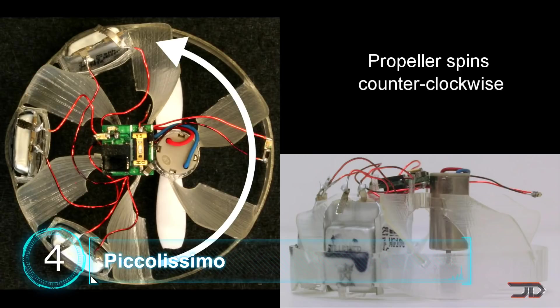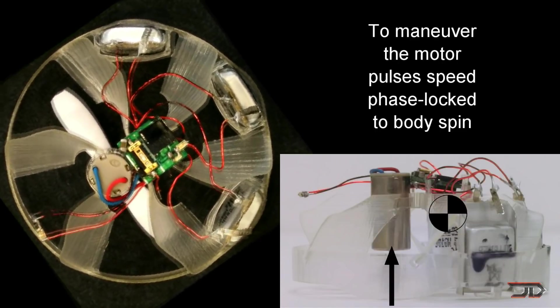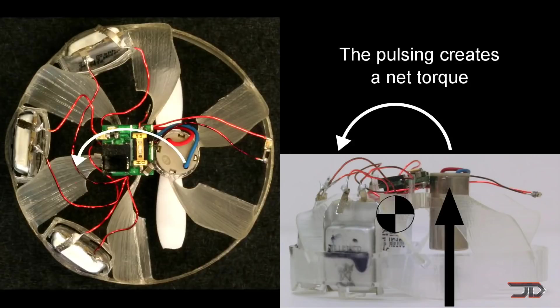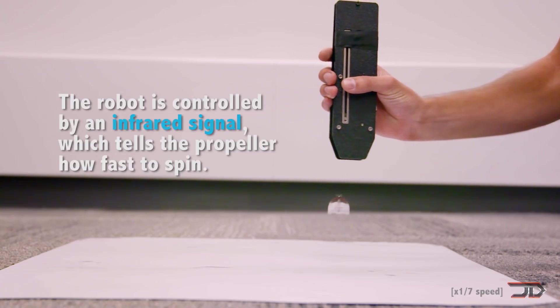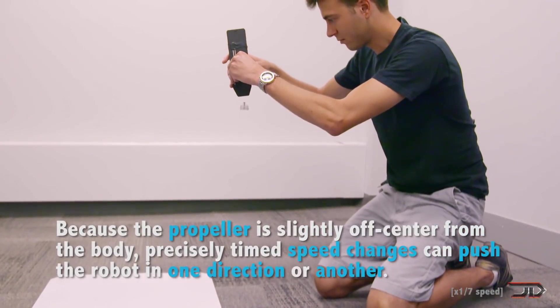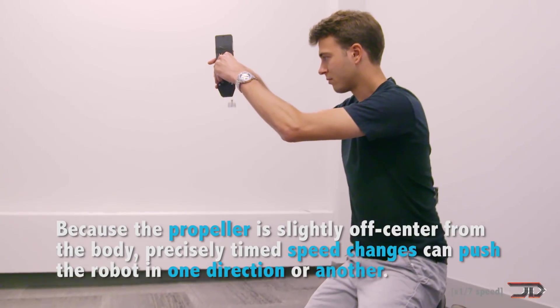At number four, the Pico Lissimo. This rotary craft is the smallest self-powered controllable flying vehicle in the world. Its body spins at 40 times a second while its propeller spins 800 times a second, creating lift. An outside infrared signal tells the propeller how fast it spins and thereby controls the drone. The only thing that really weighs this insect machine down are the batteries, but we will likely see a new smaller machine with wireless power in the future.